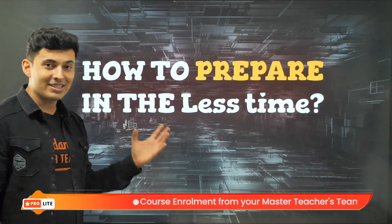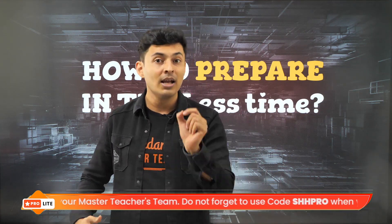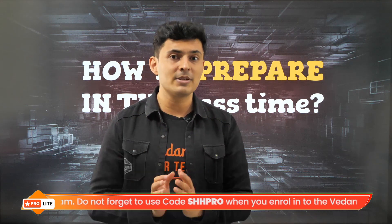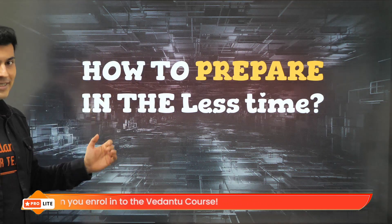Now let's talk about the strategy — exactly what you need to do in the last few weeks. If you're loving this content, do not forget to smash the like button and be a part of VNLite, which is a dedicated English medium channel for all students in our country. So let's dive straight into how to exactly prepare.